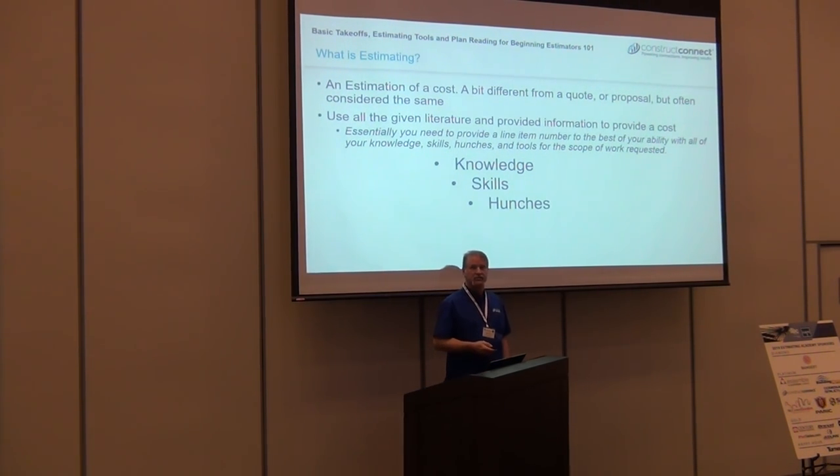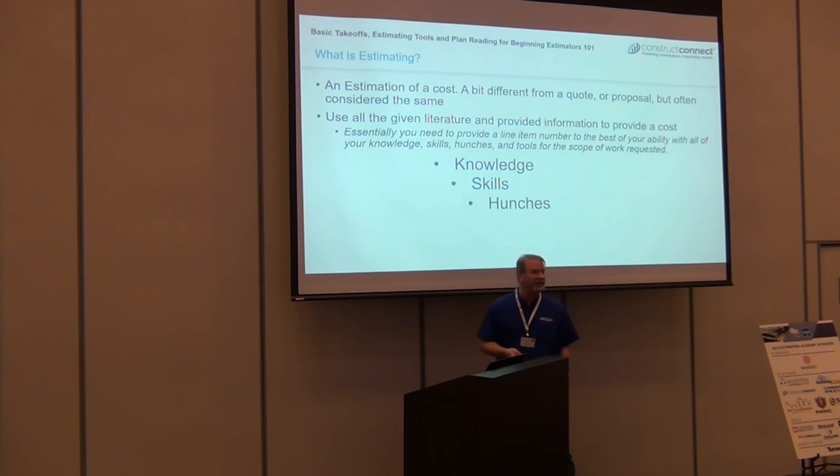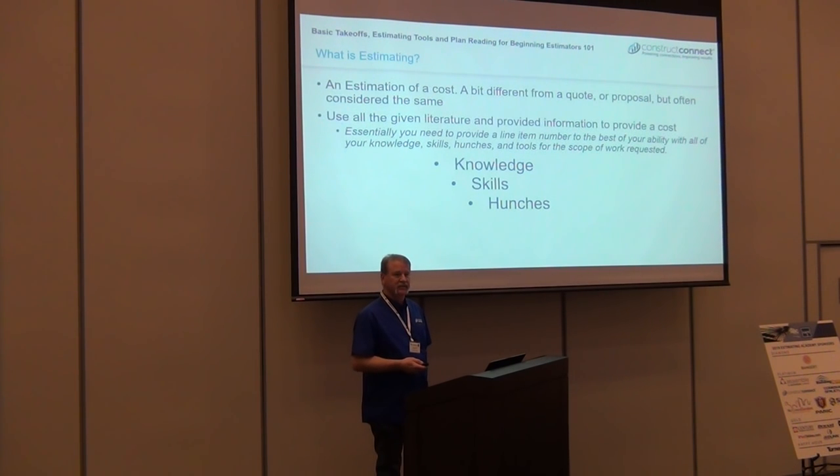How many have used a hunch on proposals and estimates? You can raise your hands — it's okay. I see a lot of hands. Good. Because I do too, and everybody does. If they say they don't, I disagree.